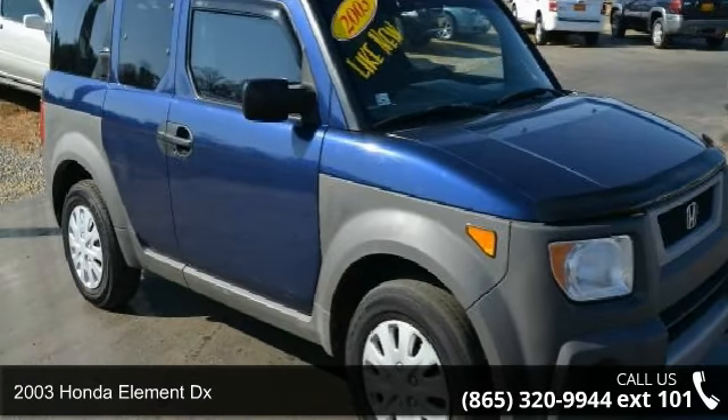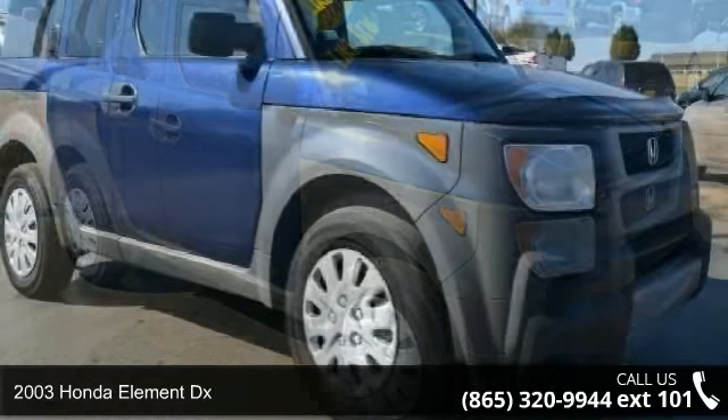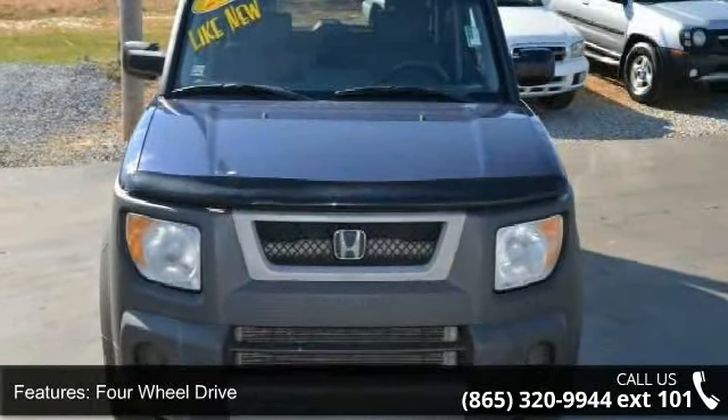Step into the 2003 Honda Element DX. This may be the set of wheels you've been looking for. This vehicle comes with a reliable 4-cylinder engine, connected to a smooth shifting automatic transmission.